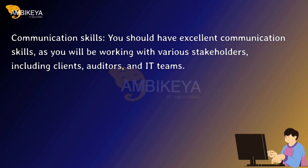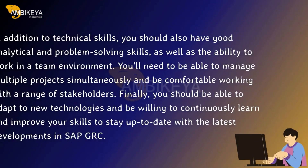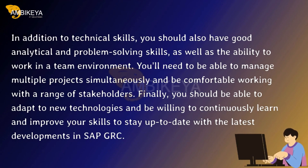Communication skills: you should have excellent communication skills, as you will be working with various stakeholders including clients, auditors, and IT teams. In addition to technical skills, you should also have good analytical and problem-solving skills, as well as the ability to work in a team environment. You'll need to manage multiple projects simultaneously and be comfortable working with a range of stakeholders. Finally, you should be able to adapt to new technologies and continuously learn to stay up to date with the latest developments in SAP GRC.